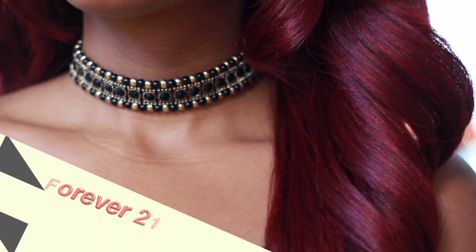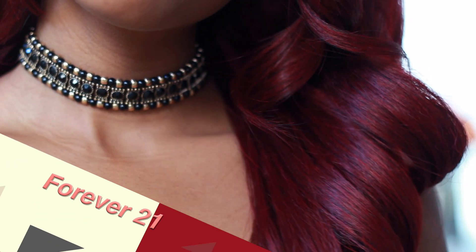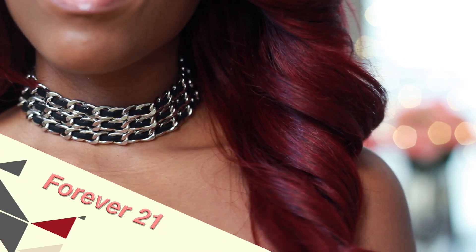I've been going choker crazy lately, and I got two more from Forever 21. I don't really buy too many of their necklaces, but they have really cute chokers at very affordable prices. Both of these are kind of rocker chic as well, but you can definitely play around with them and dress them up or down.